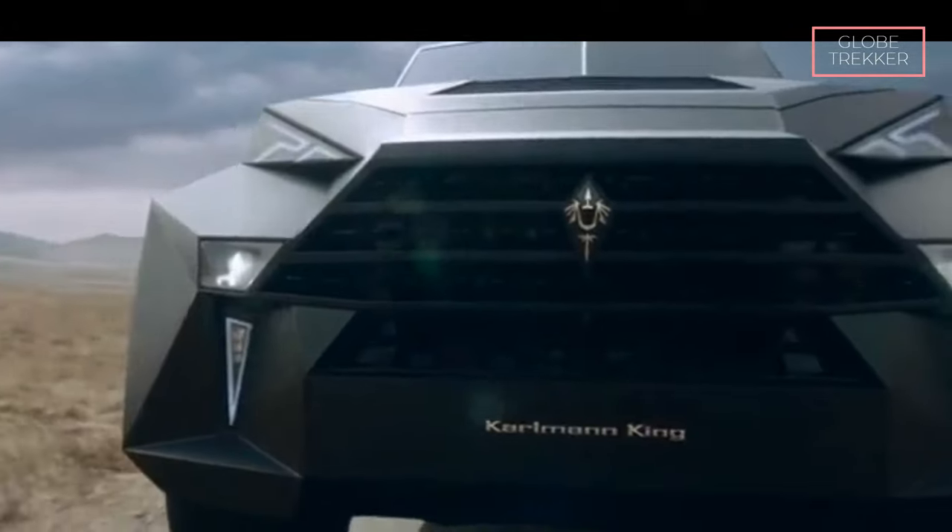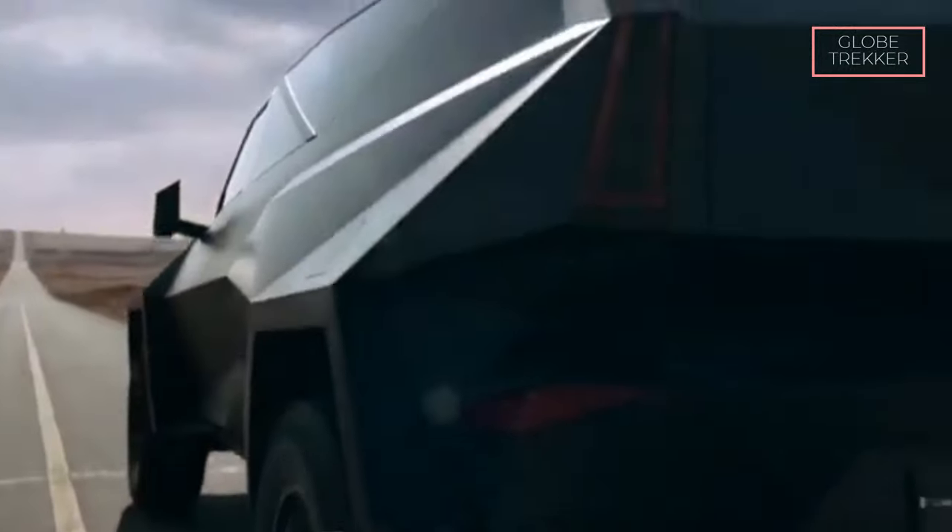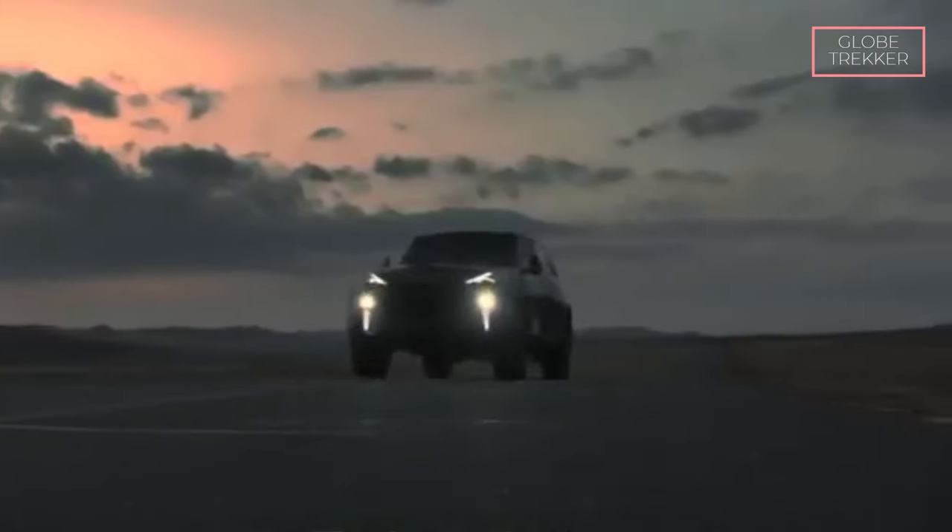Today, civilians are able to buy and own armored vehicles that are not only fast and feature-packed but can also withstand bullets. Let's look at some of the safest luxury armored SUVs on the planet.